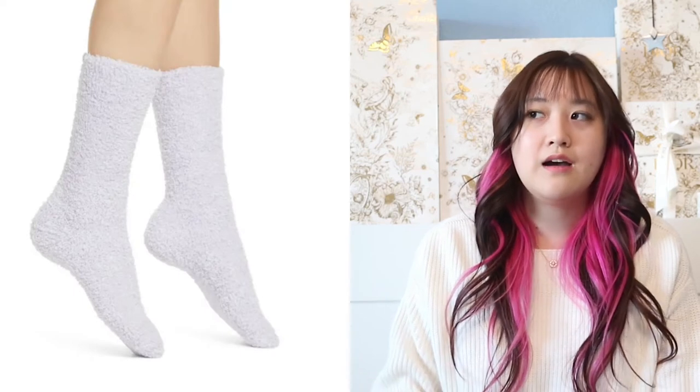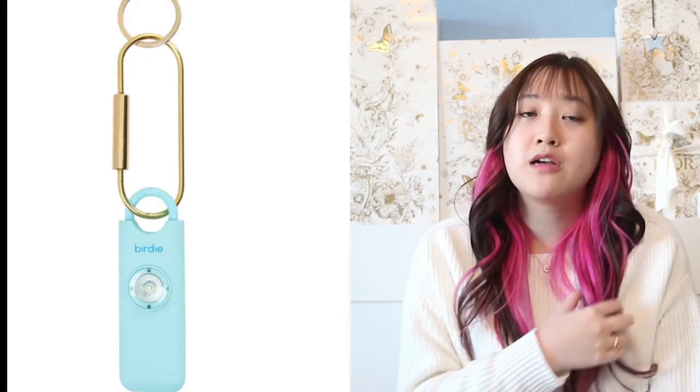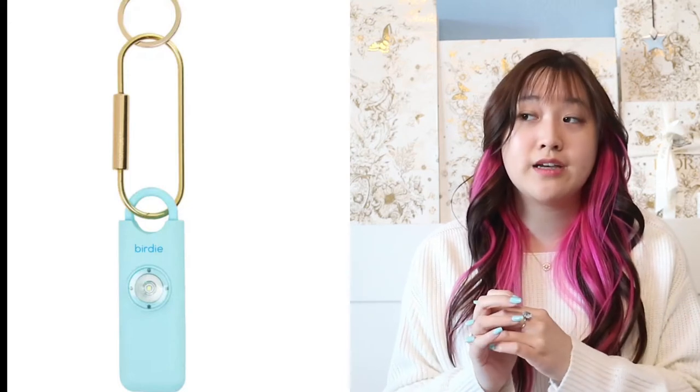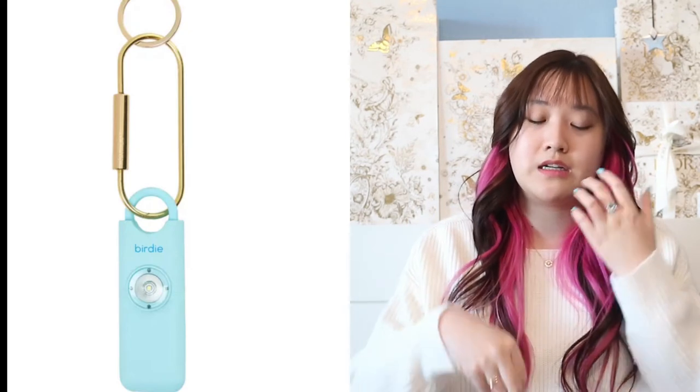Another cute idea is going to be some fuzzy socks to keep their feet warm for the winter time. Next, I think this is a great gift — it's the She's Birdie Personal Safety Alarm. When you hit the button, it makes a really loud alarm. People can put it on their keychain or car keys. You never know when something like this might happen, so I feel like that's a great gift, and it's small so you can put it in the stocking stuffer.